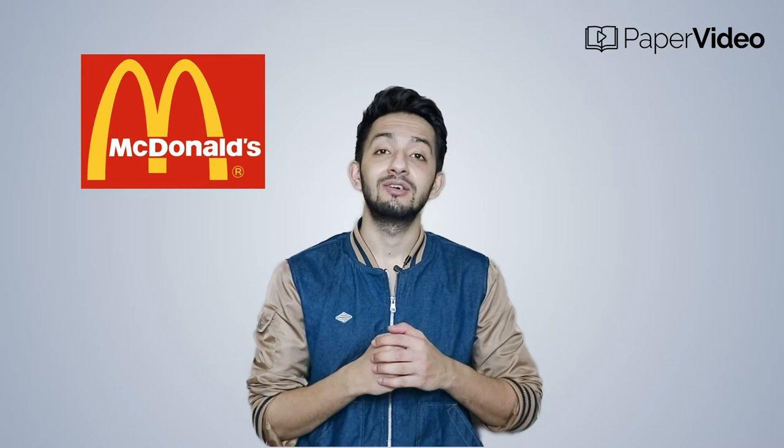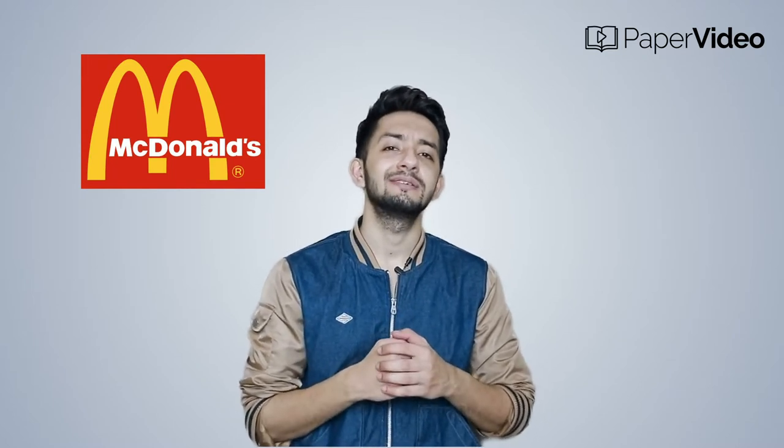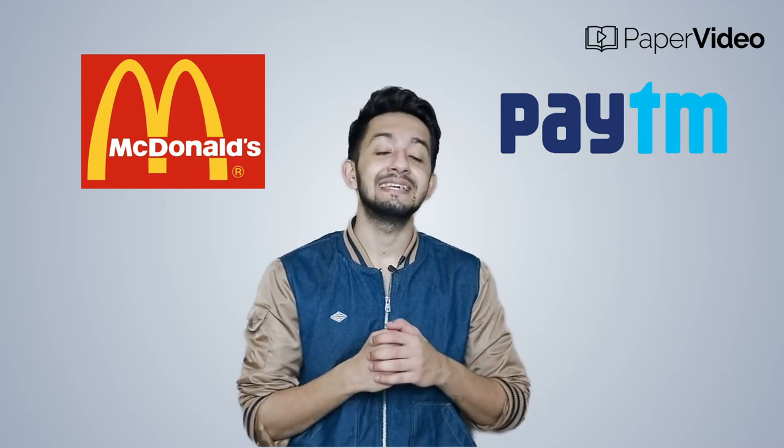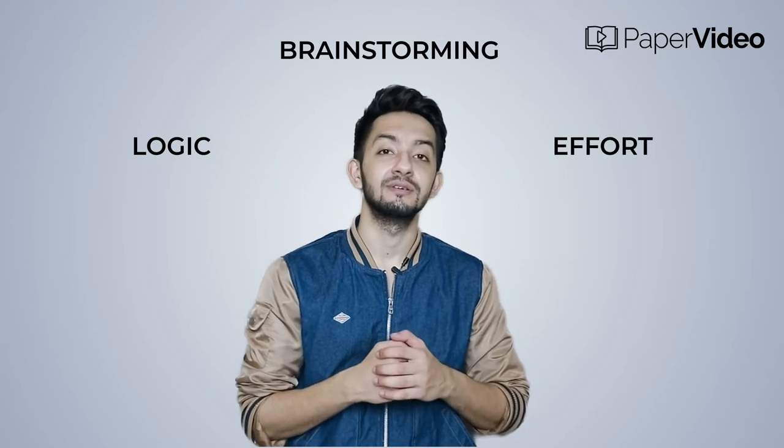Do you think McDonald's brand color is orange and yellow because the founders had a dream of it? Do you think Paytm's logo color is blue because the founders' kids like blue? I hope you don't believe any of this. These things can happen in exceptional cases only. Generally, deciding a particular brand color takes a lot of logic, brainstorming, and effort.